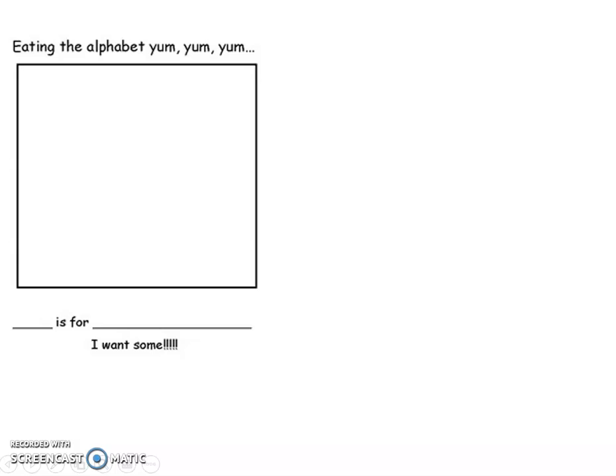So you will be listening to the book, and then there are a couple of responses that you might choose to do. The first one would be writing a page where you pick a food — maybe it's a food that was in the book, maybe it's not. It says 'Eating the Alphabet' — blank is for blank, I want some — and those rhyming words at the end.